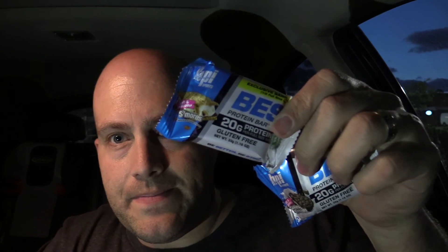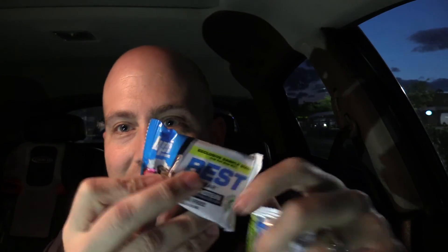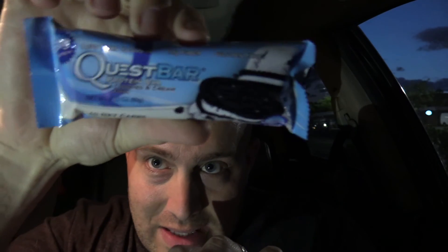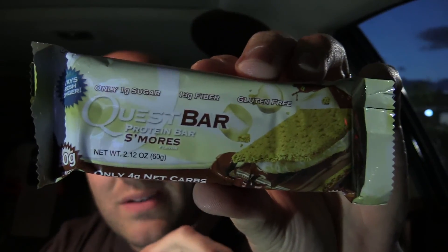These are the sample bars we have: cookies and cream and s'mores. We're going to be comparing them to a very similar bar — the Quest bars. We have the Quest cookies and cream.